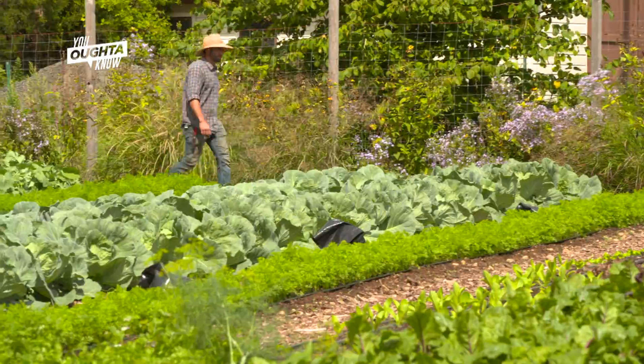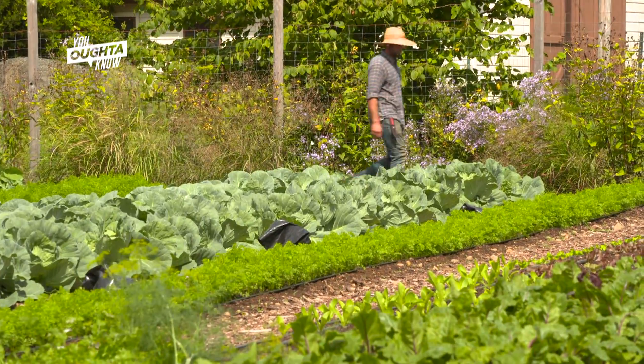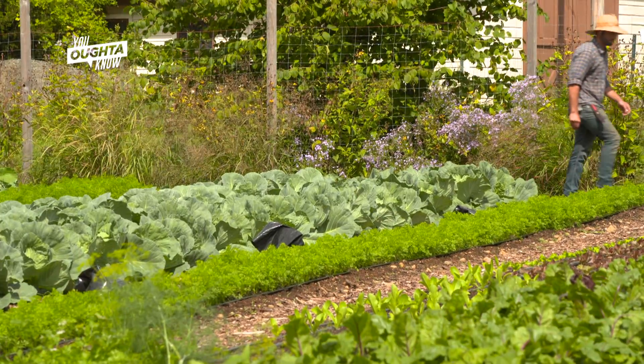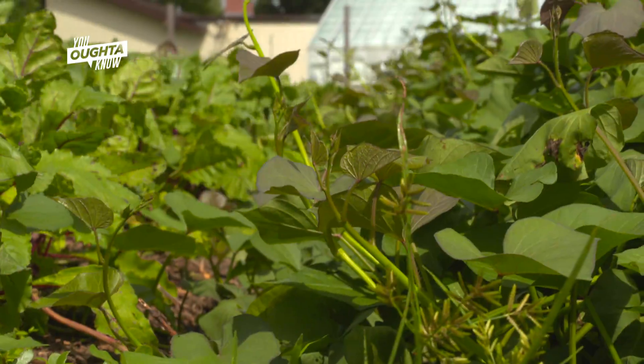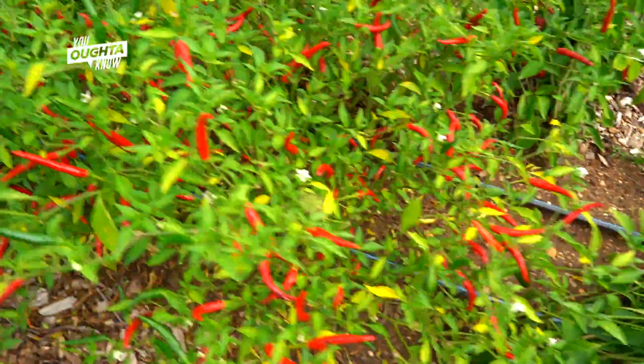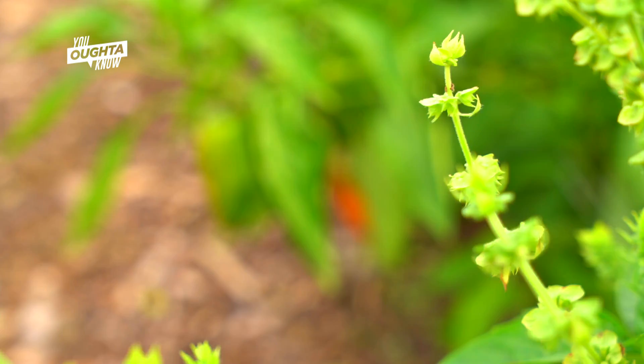At Rutgers, it's about one-third of all undergraduate students. A lot of folks don't necessarily know where their food comes from or how it is grown and what goes into the whole process. We feel like if we're able to educate folks and show them what it takes to actually produce food, they're going to be a lot more conscientious in the stores and the farmers markets.